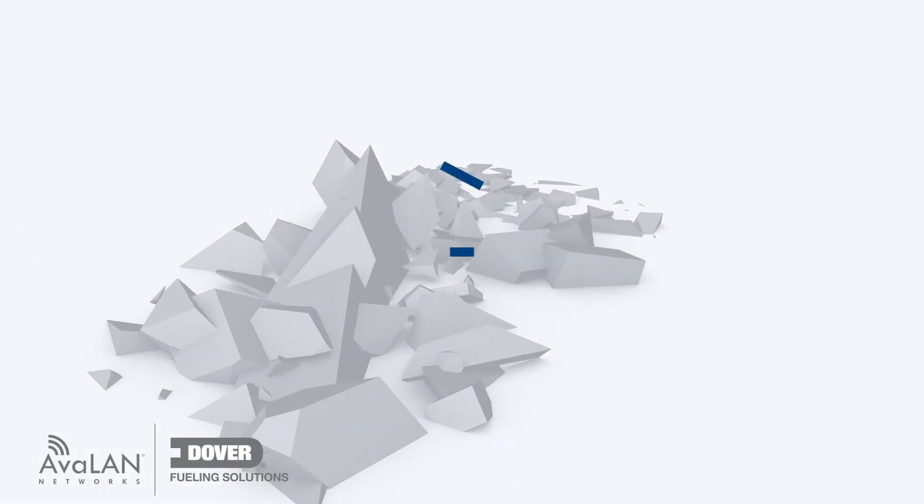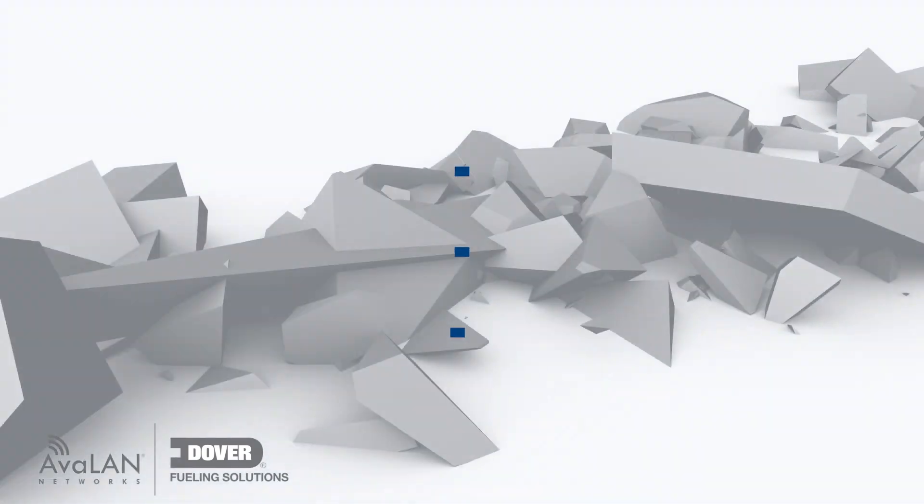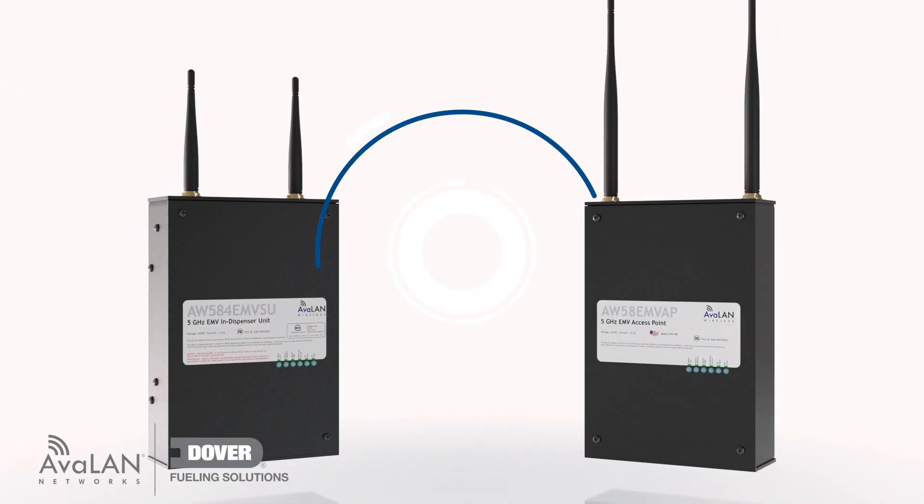There are ways to do this, but they can be expensive, disruptive, and difficult to deploy. But that's all changed with DFS Wireless Connect.